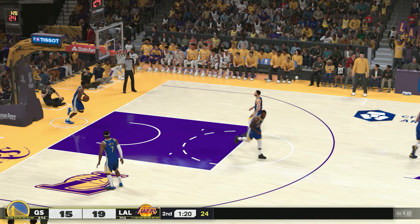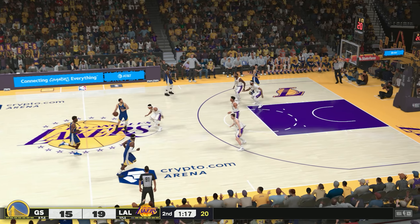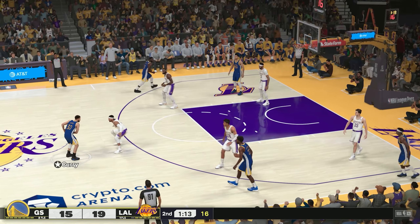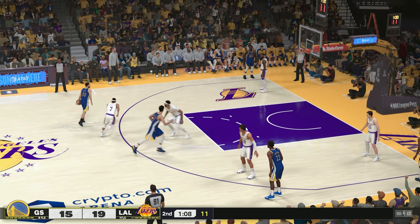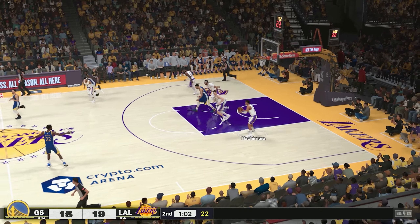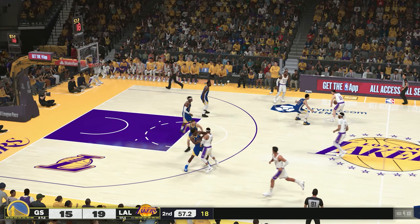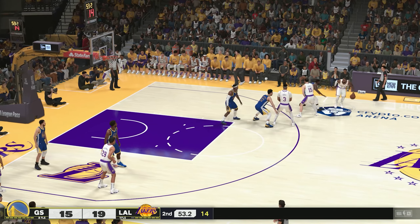Even if LeBron is no longer the clear-cut best player in the league, he can still take over a game. He's still the best when he needs to be — he has a switch that gets flipped. He's not on for 48 minutes, but he can definitely turn it on for a few. And again it's the Warriors missing. The Lakers lead by four — they are looking really strong offensively. Just terrific momentum; let's see if they can keep it up.